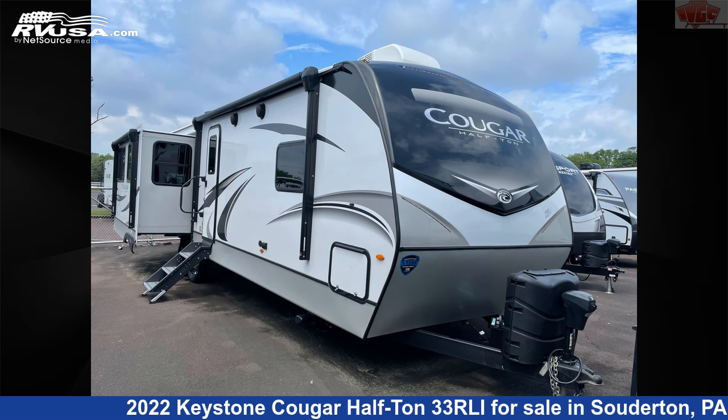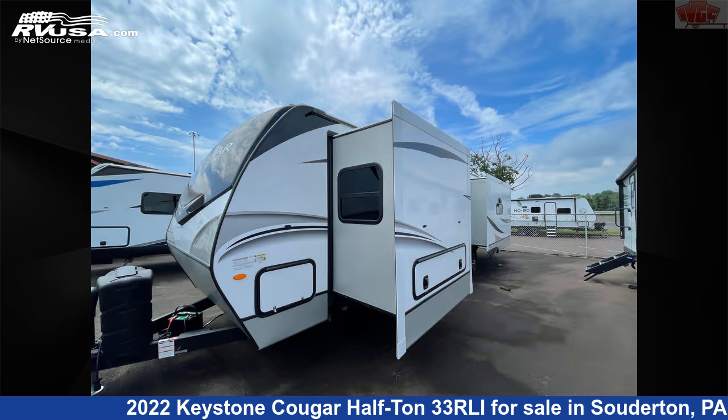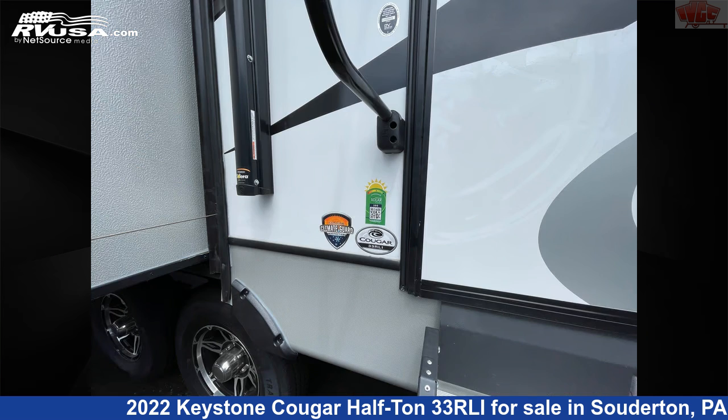This 2022 Keystone Cougar Half-Ton 33RLI is a travel trailer RV. It is located in Souderton, Pennsylvania, 18964, and is offered for sale by Indian Valley Camping Center.